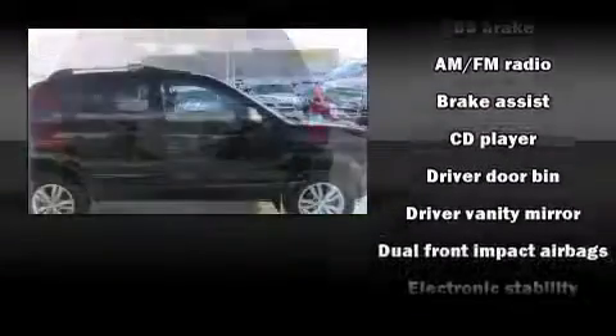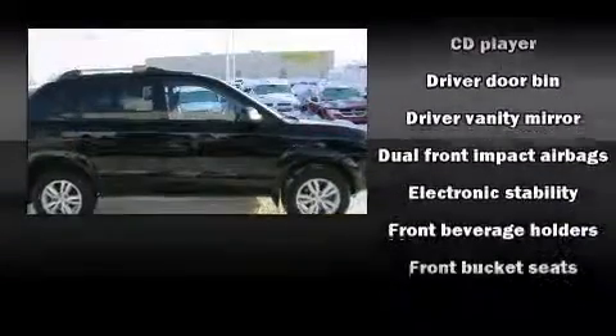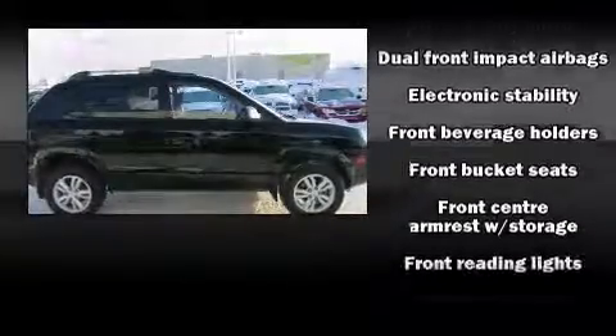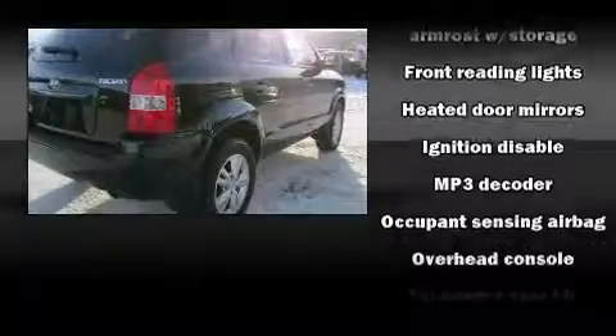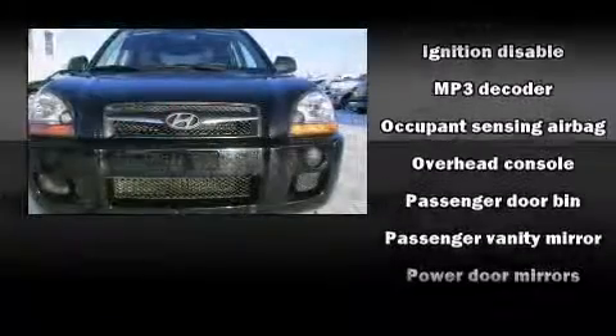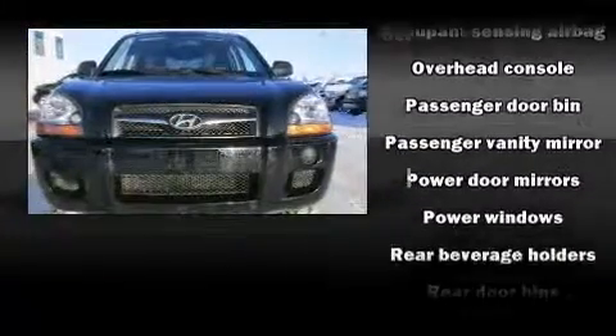Hyundai ensures the safety and security of its passengers with equipment such as dual front impact airbags with occupant sensing airbag, traction control, brake assist, ignition disabling, and four-wheel disc brakes with ABS.